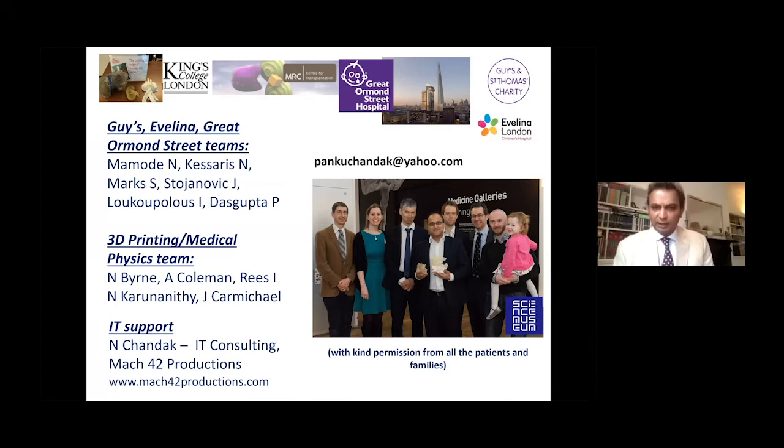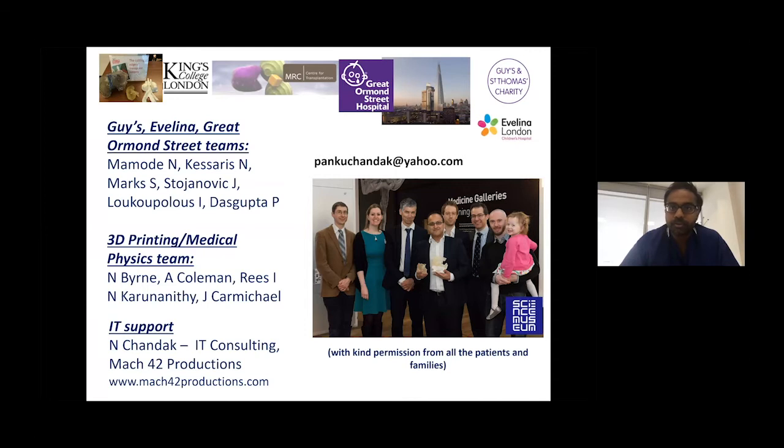Pankaj, that was absolutely superb. Thank you for sharing your pioneering experience. Pankaj, one of the challenges with such pioneering technology is scaling it — how is the regular surgeon going to use it? Are there newer materials, quicker and cheaper printing processes becoming available so that such technology can be used by most surgeons?